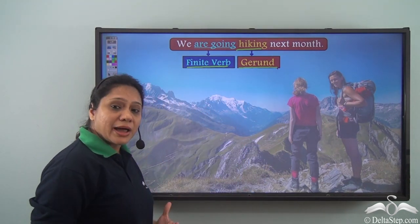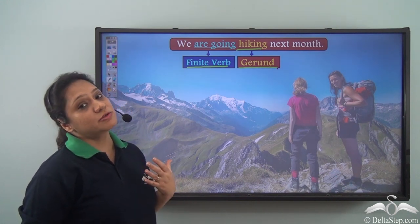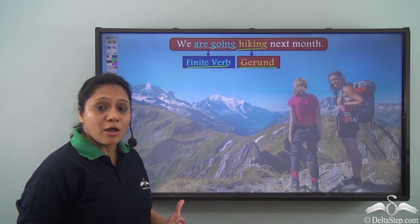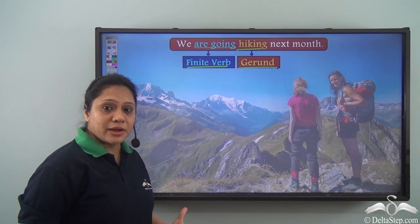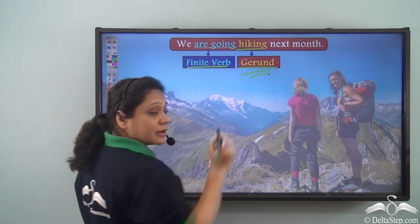So if you find an -ing verb form, it is not necessary that it will be a gerund. Remember, for the verb to be a gerund, the -ing verb form has to behave like a noun.